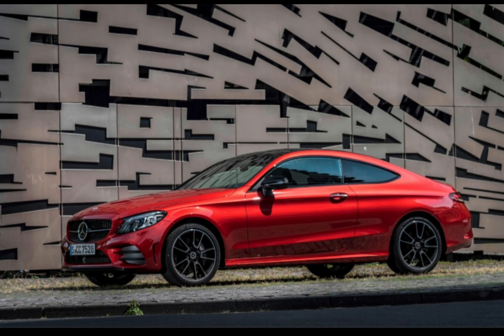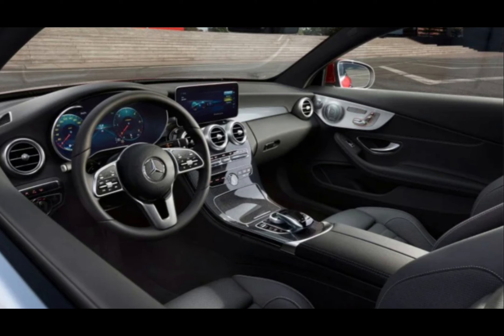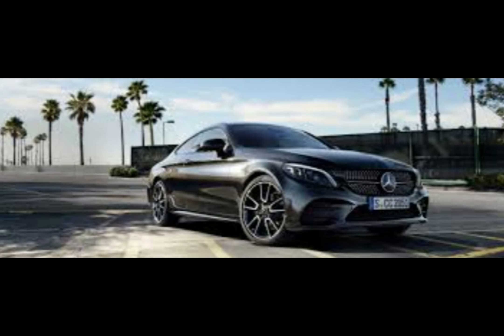Whichever engine you choose, you get a smooth 9-speed automatic gearbox as standard, alongside plenty of high-tech safety features that'll help prevent avoidable accidents, including adaptive cruise control and automatic emergency braking. Together, these features help make the Mercedes C-Class Coupe very relaxing to drive, and a worthy alternative especially if comfort is your main focus.